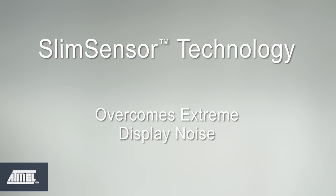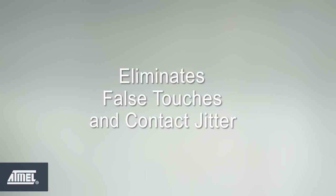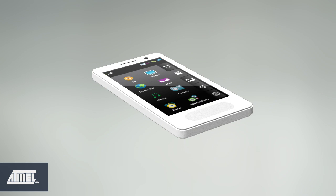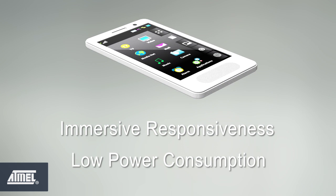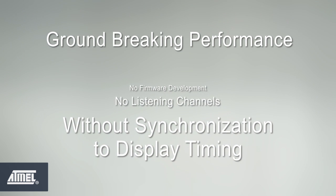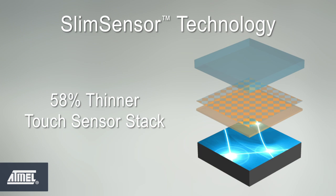Slim Sensor technology overcomes extreme display noise through innovations in both hardware and firmware. It eliminates false touches and contact jitter even in systems with display noise upwards of 3.5 volts, allowing the use of ultra-thin unshielded touch-on-lens sensors with full lamination to display, while maintaining immersive responsiveness and low power consumption. Slim Sensor delivers this groundbreaking performance without any firmware development, without requiring listening channels, and without synchronization to display timing — burdens that competing solutions place on the system designer. With Slim Sensor technology, the designer can build thinner, lighter smartphones and tablets with minimal effort.